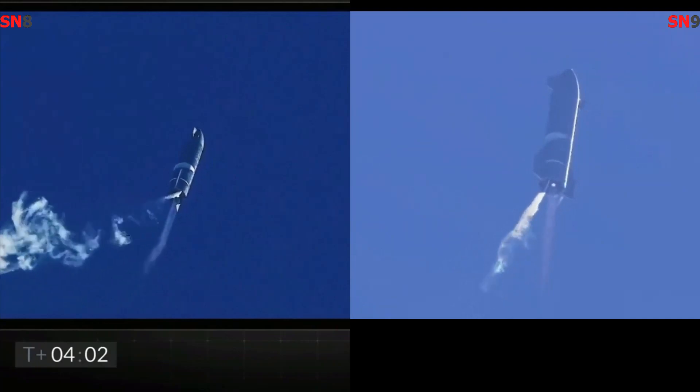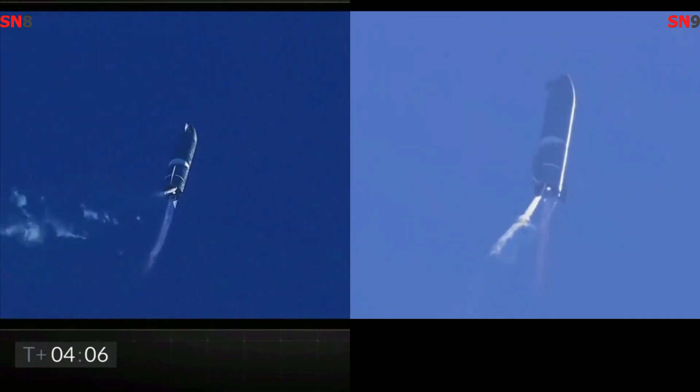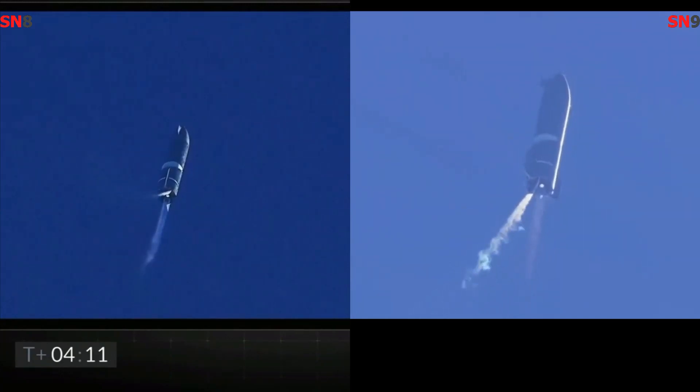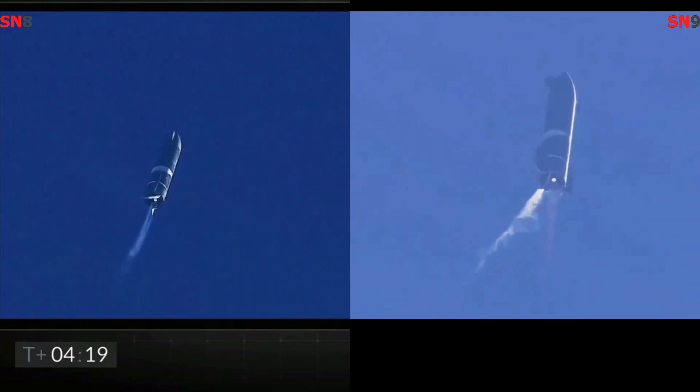T plus 4 minutes, vehicle is at 10 km — it's at apogee. We're continuing to throttle down engine number 1 to hold altitude. Preparing for handover on the propellant tank.